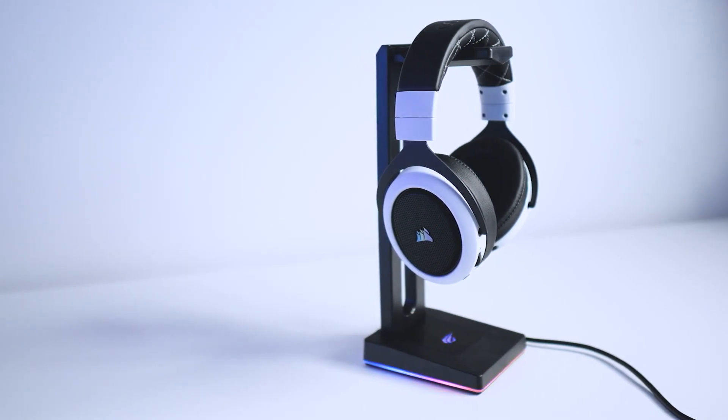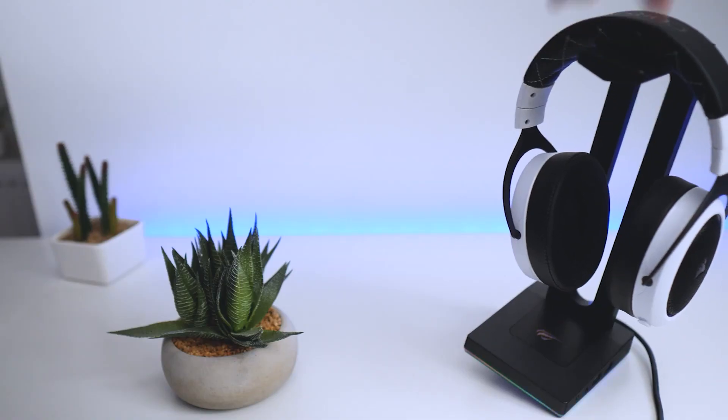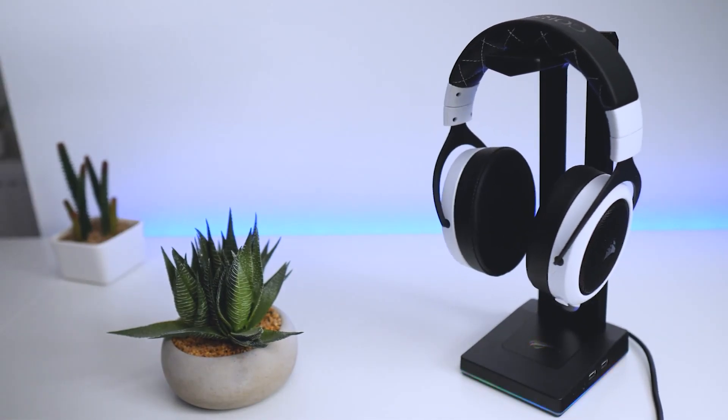The stand also features a USB port, enabling users to transfer data and connect computer peripherals.